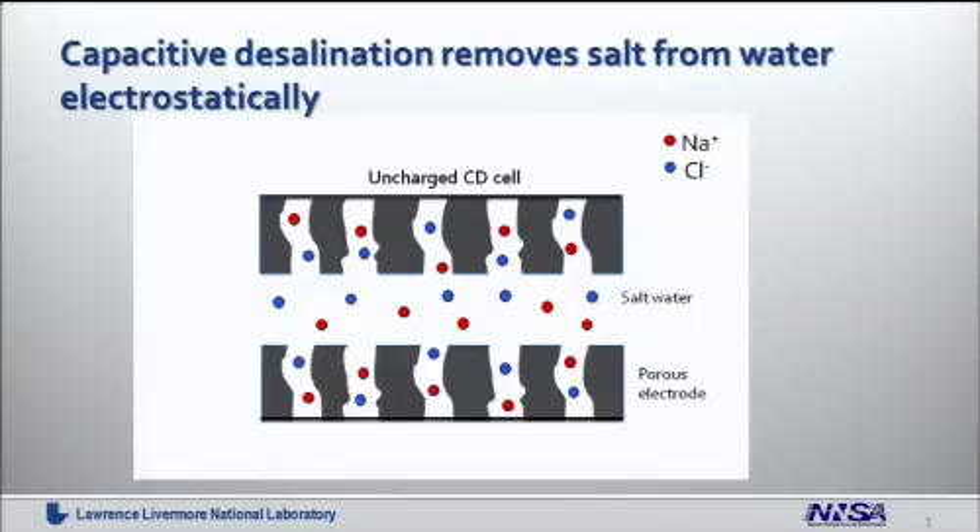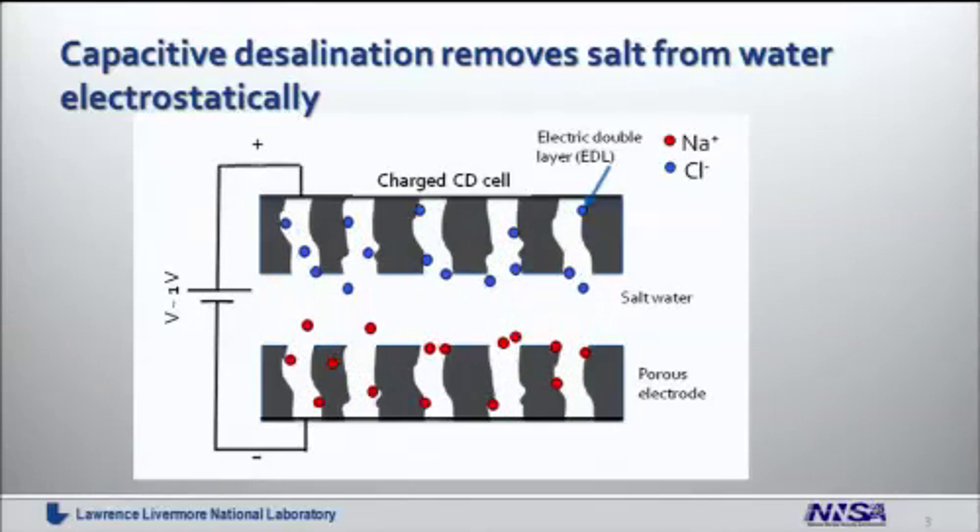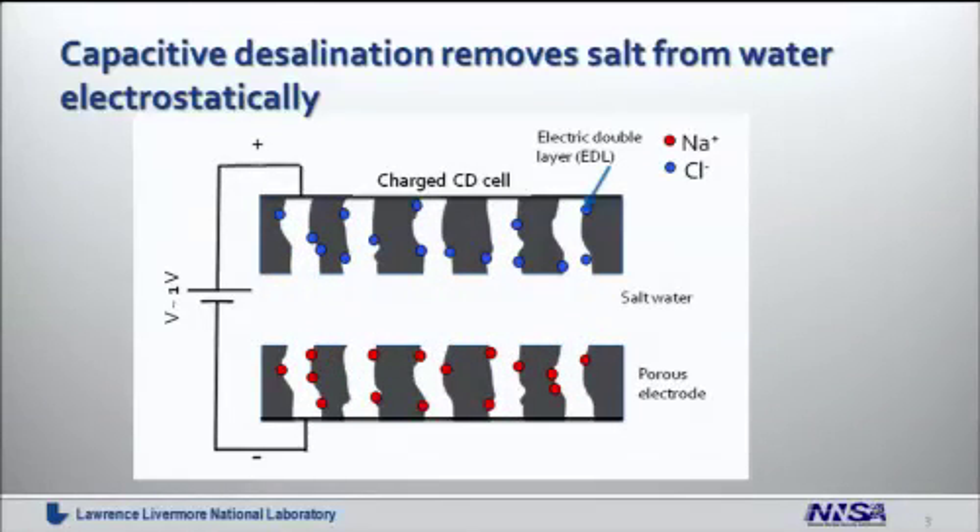Let me begin by introducing capacitive desalination as a technology. Capacitive desalination removes ions from water like a selective sponge. Traditionally we have a salt stream between two electrodes. The ions are sucked up as you apply a bias to the electrode and move in response to this field. After the ions are all removed from the stream in the middle, we can rinse out this desalinated stream with more salt water and we regenerate the electrode. This is necessary — we have a fully soaked-up sponge and we have to get the ions out of the sponge again, which can be simply done by releasing the bias.